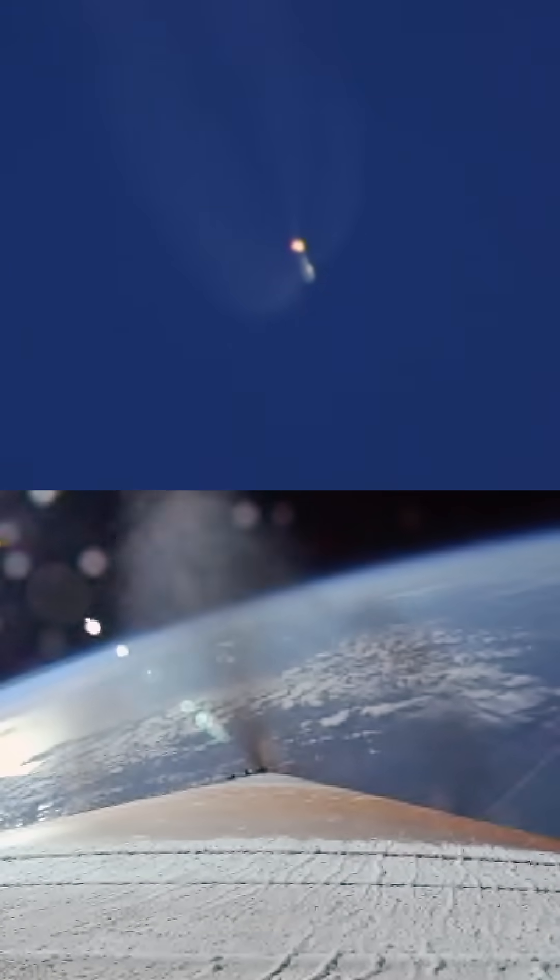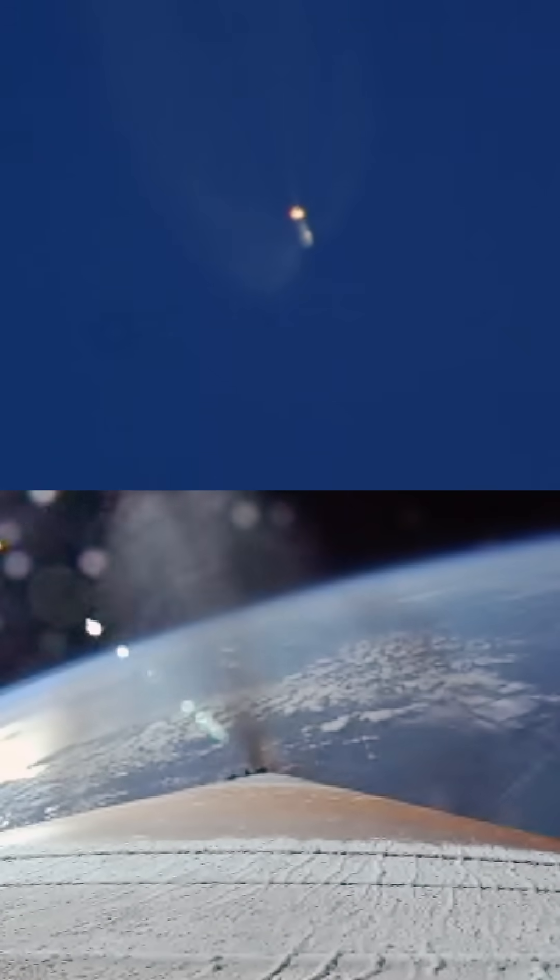Here in a few seconds they're going to throttle back up. Vehicle performance looks good at this time. Now 135 seconds into flight.